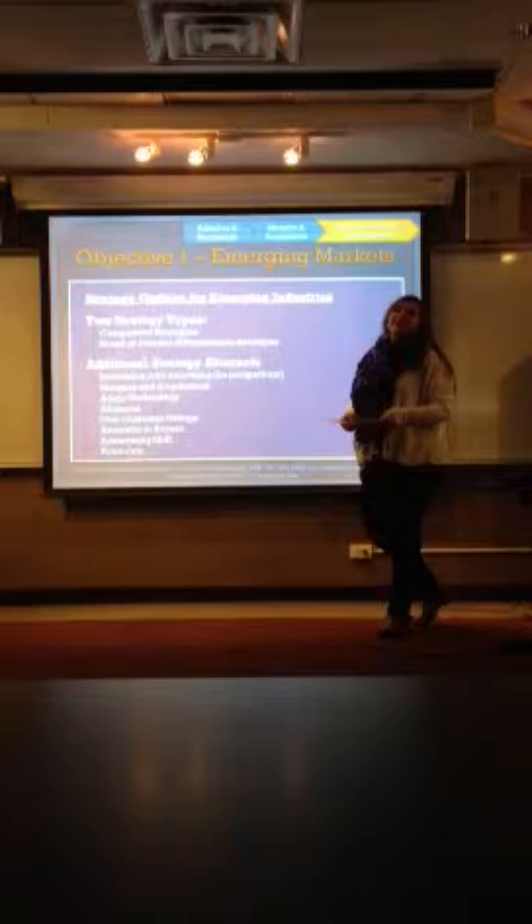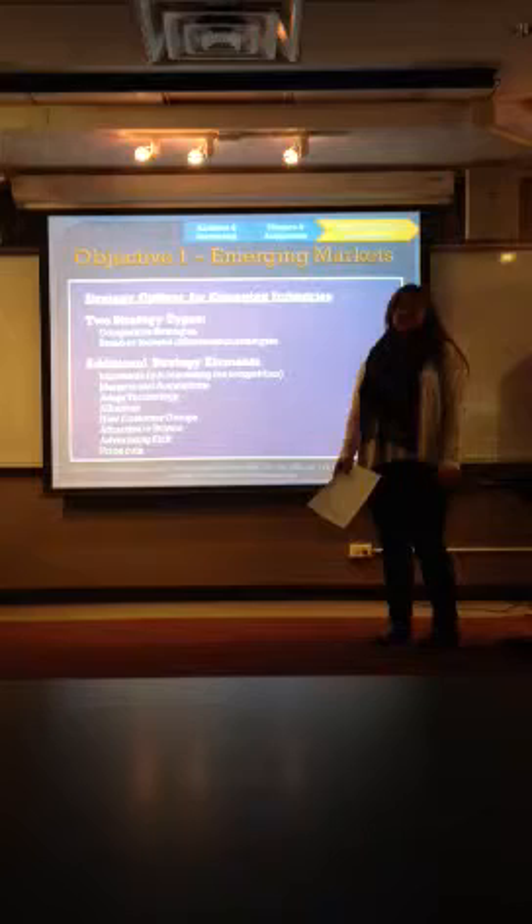Good morning, everyone. Sorry I couldn't be here — surprise! Little video for you guys. I'm going to start talking about three of the six market strategies.